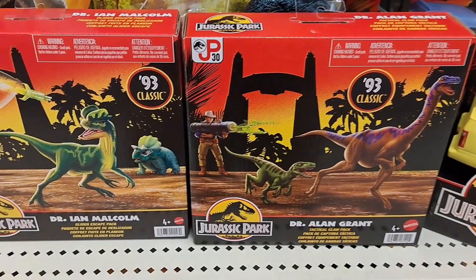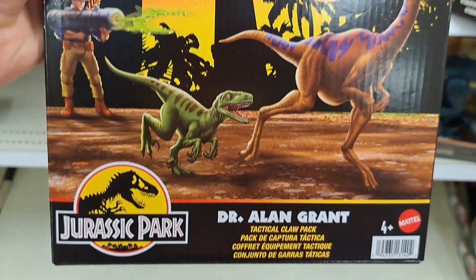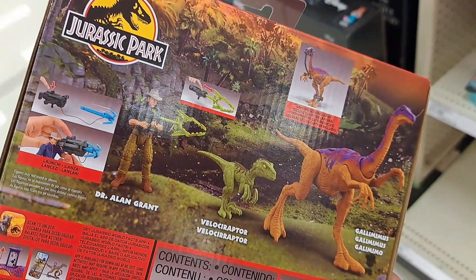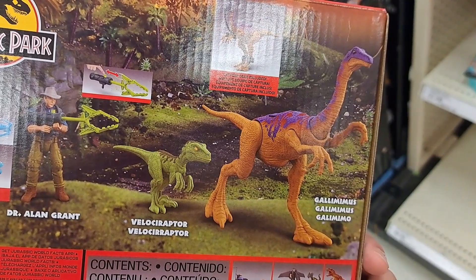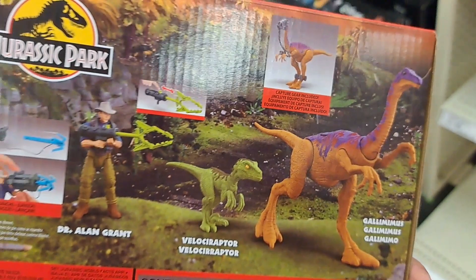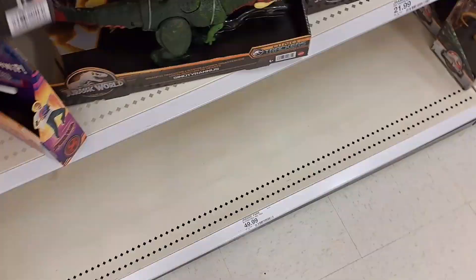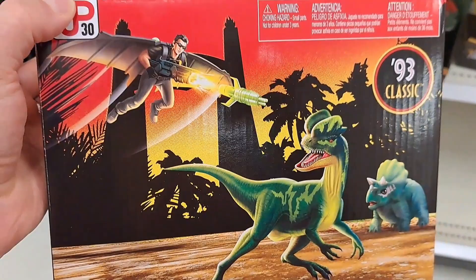Check these things out — so awesome. We got Dr. Alan Grant, the 93 Classic toy here — Tactical Claw Pack. That is cool. Check it out. It's got two dinos: comes with a Velociraptor and a Gallimimus. Whoa, that's crazy, but pretty dang cool. It's got a little launcher there to capture the dinos.